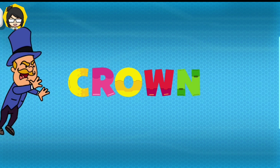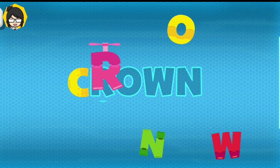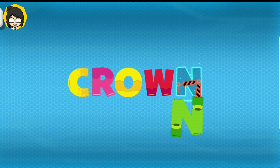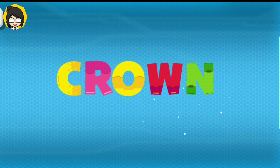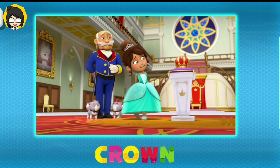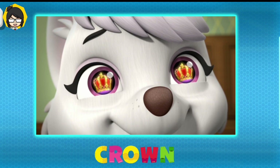Crown. C-R-R-O-W-N. Crown! The royal crown is so lovely, Earl! The royal crown! So shiny! So pretty!